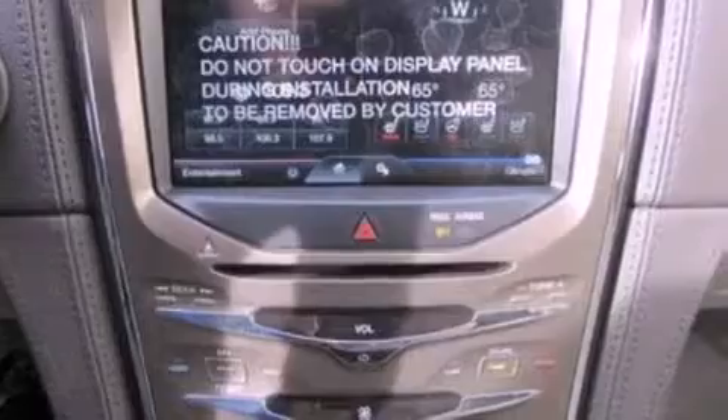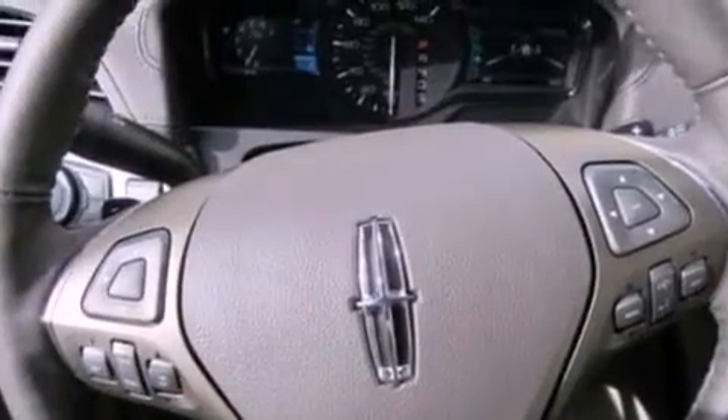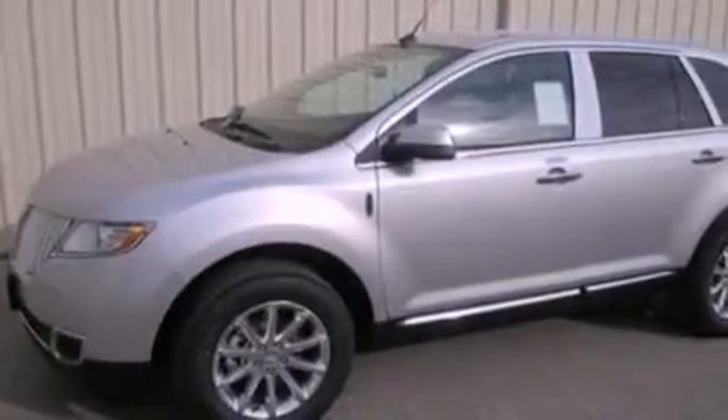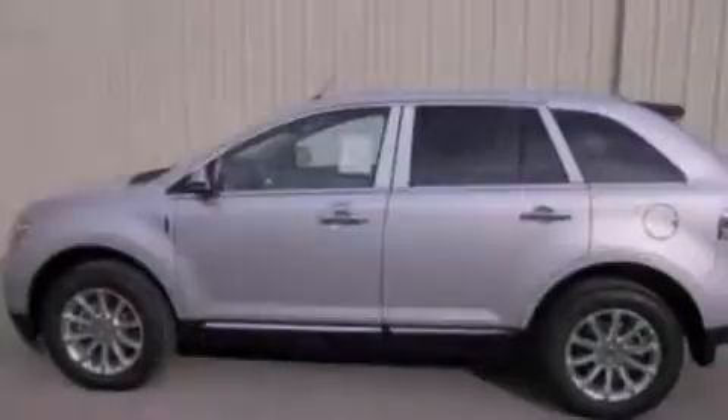The following features are also included: memory settings for the seat's positions so you can recall your favorite alignments with the push of one button, air conditioning, cruise control, leather seats, a rear spoiler, a security system, front fog lights, an anti-lock braking system, heated side view mirrors, and the power rear liftgate can open and close at the push of a button.